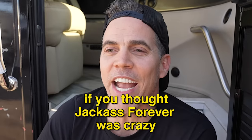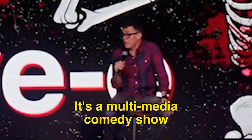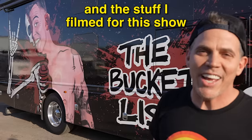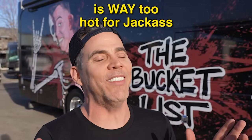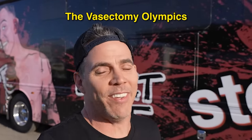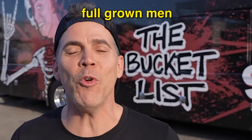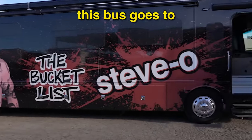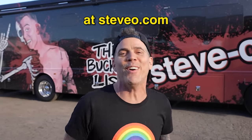America, if you thought Jackass Forever was crazy, do I have a show for you. It's a multimedia comedy show called the Bucket List Tour, and the stuff filmed for this show is way too hot for Jackass — like the general anesthesia bike ride, the vasectomy olympics, and skyjacking. The footage is so intense we have full-grown men passing out at almost every city. Get your tickets right now at Steve-O.com.